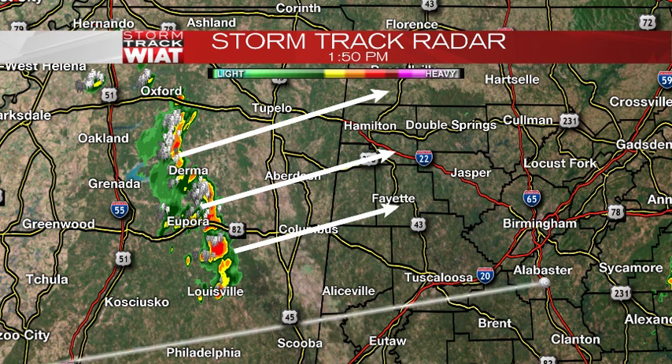Folks in Pickens, Lamar, Fayette, Walker, Marion, and Winston counties — maybe even Tuscaloosa County — you could see some of these storms later this afternoon.